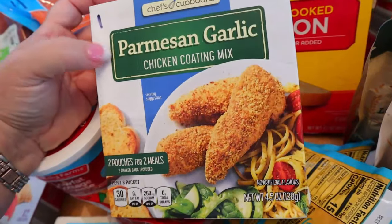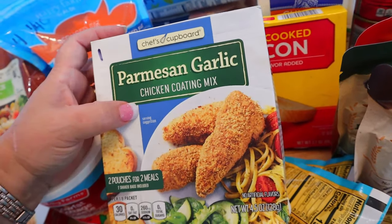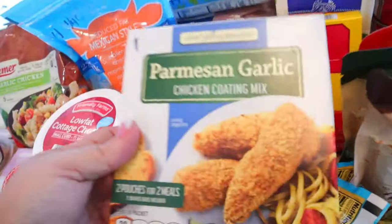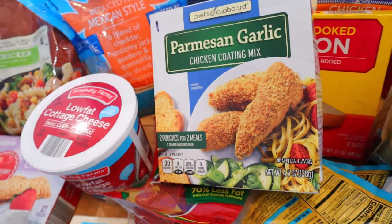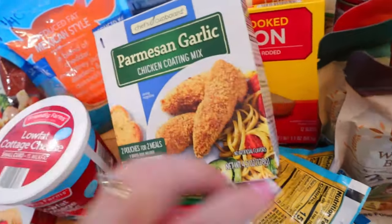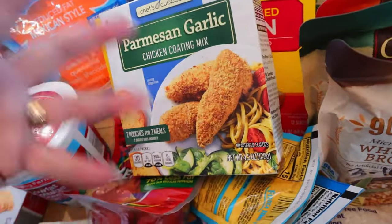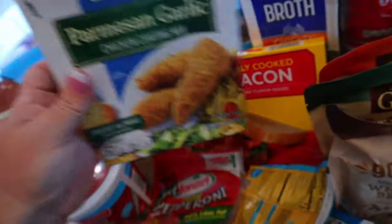I picked up a parmesan garlic chicken coating mix. I thought that would be good on pork chops as well. It scans out at about one point for roughly 1/13 of the package, but I usually just add an extra point to my day same as I do with seasonings. For calories it's 30 calories for an eighth of the packet.